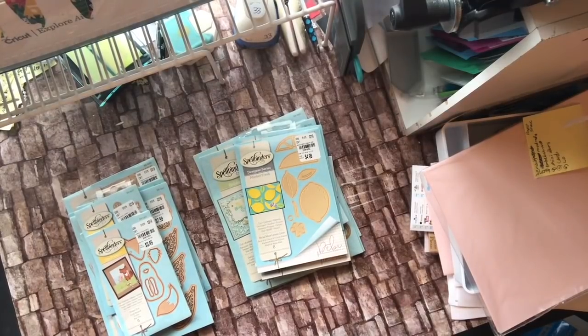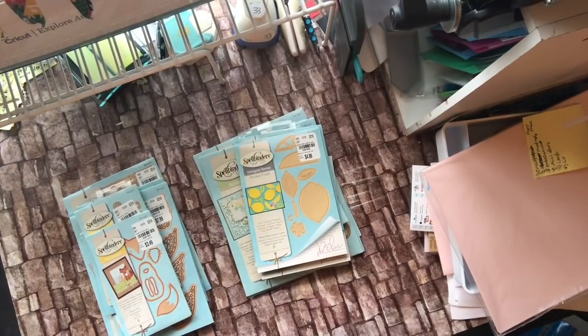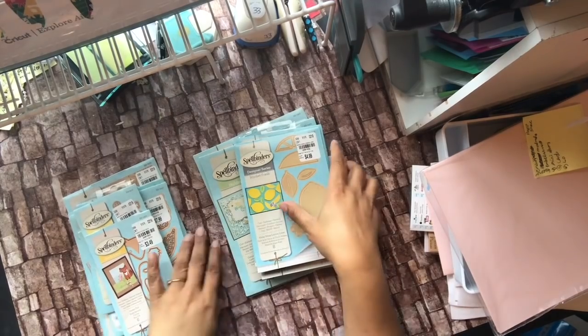Hello YouTube, this is Dr. J to Be Creative, and I am here with a big Spellbinders die haul. These are some from March and some from February, but some of them I haven't seen in my story at all. About half of this is my sister's and half is mine, but I'll just show you what we got.